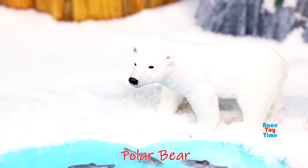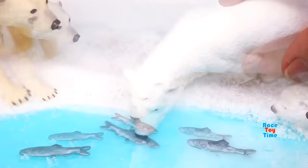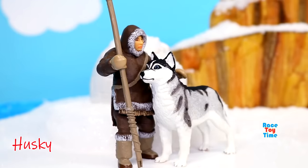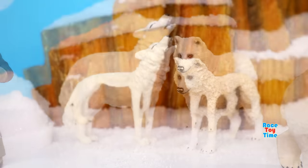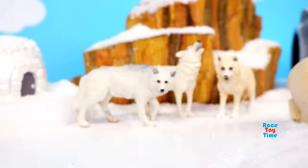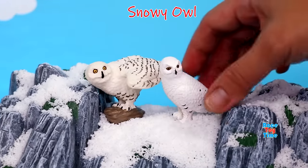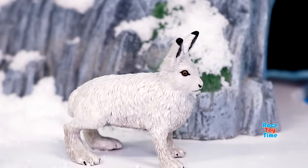Here's a polar bear. Here's a husky dog. Arctic wolf. Arctic fox. Snowy owl. Arctic hare. Puffin.